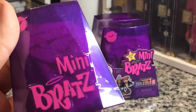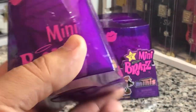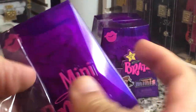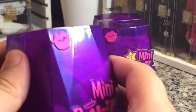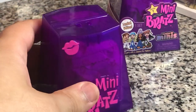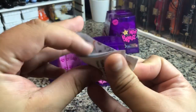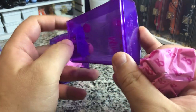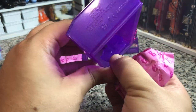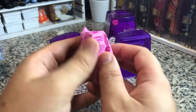It does say Mini Bratz on the actual packaging. I'm not sure if that's actually molded on or not, but we're gonna take a look at it. We've got some shrink wrap — it came off nice and easy though. That is painted on there and molded on there, which is good. We have our standard MGA thing, and then let's see what we've got over here. So this is what it looks like — I guess this is like a stand. I'm not sure, this comes out, I'm pretty sure.